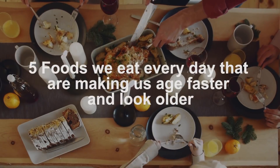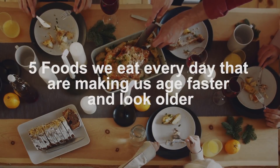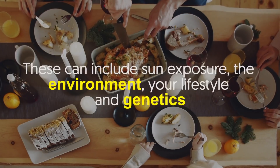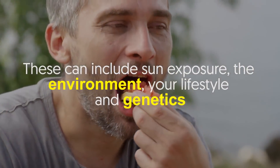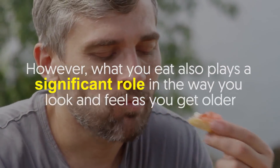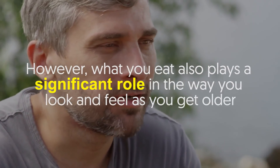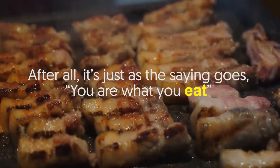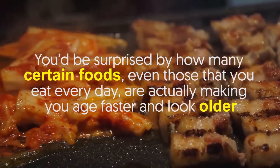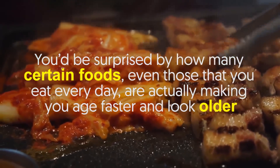Five foods we eat every day that are making us age faster and look older. Various factors contribute to how you age. These can include sun exposure, the environment, your lifestyle, and genetics. However, what you eat also plays a significant role in the way you look and feel as you get older. After all, it's just as the saying goes: you are what you eat.